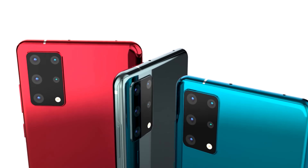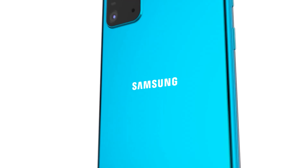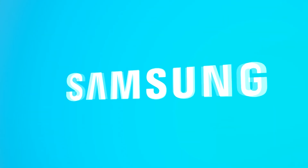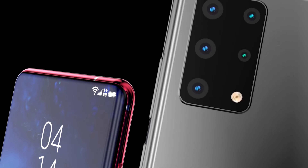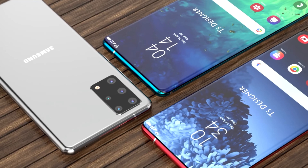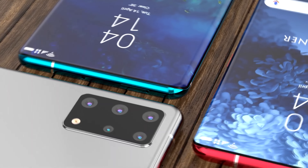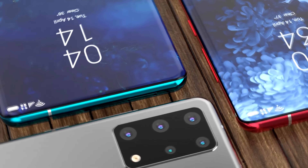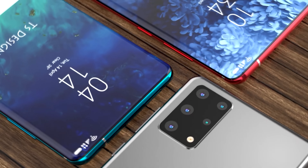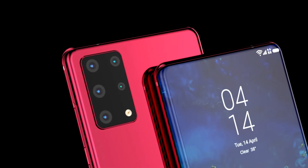We've been hearing news of under-display selfie cameras for a while, and while other companies have shown us these in action, Samsung have kept things very quiet. The Galaxy S21 seems like a very likely time for the release of the in-display selfie camera, and reputable leaker Ice Universe has already advised that it's going to be the likely candidate for the debut.